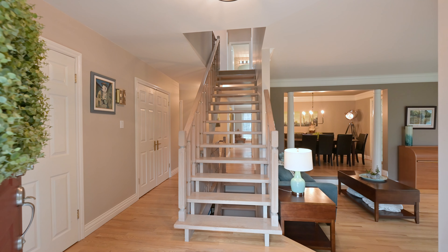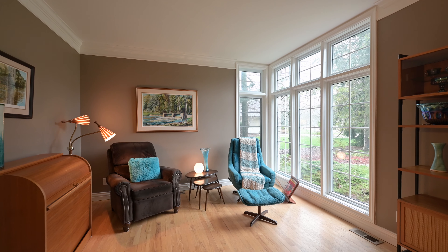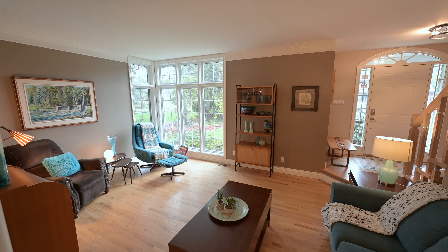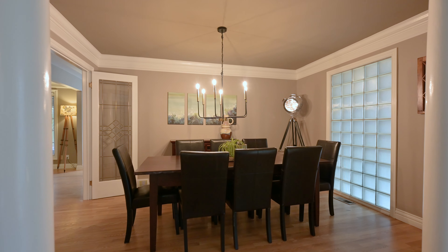A cascade of floating hardwood stairs and floor-to-ceiling corner window effortlessly guides the flow of natural light. The main floor unveils a symphony of elegance boasting trendy lighting, 5-inch baseboards and regal crown mouldings.